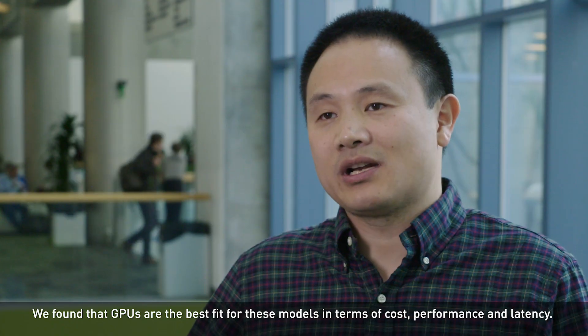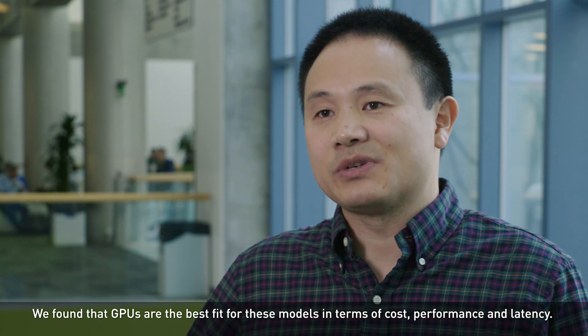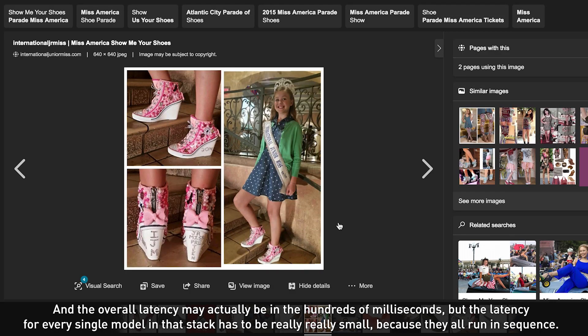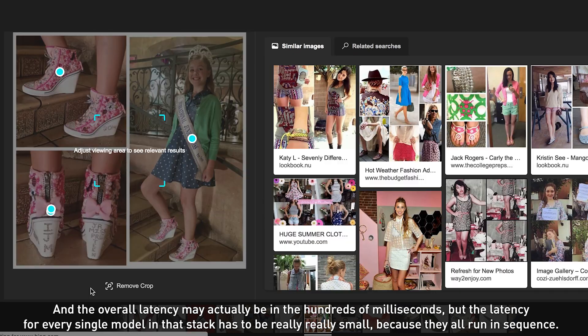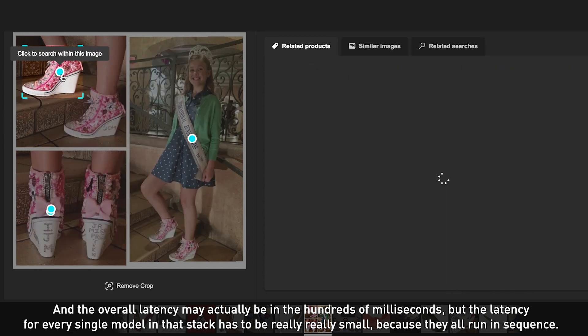As Bing has been evolving, the models are becoming more and more interesting, more and more expensive. We found out that GPUs are the best fit for these models in terms of cost, performance, and latency. The overall latency may be in the hundreds of milliseconds, but the latency for every single model in that stack has to be really, really small because they all run in sequence.